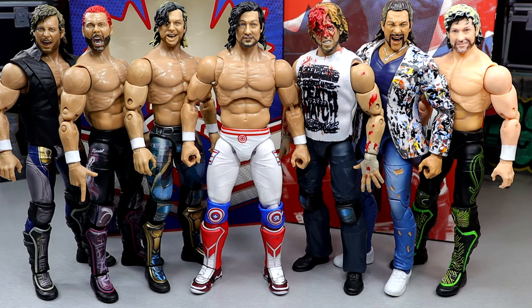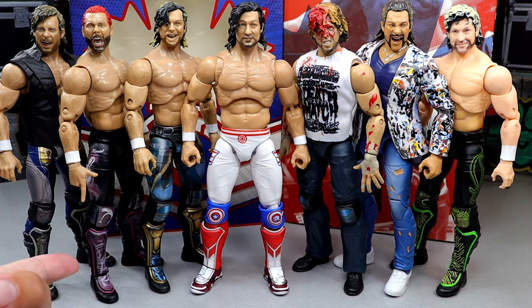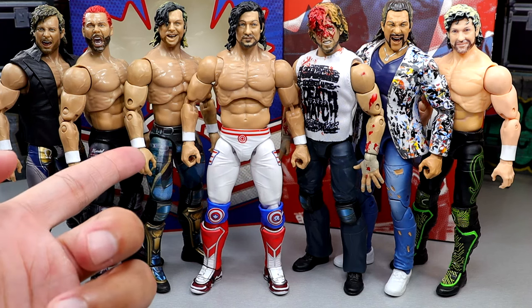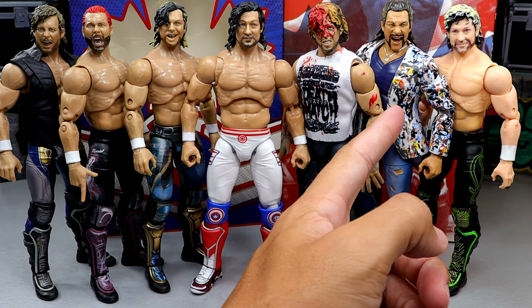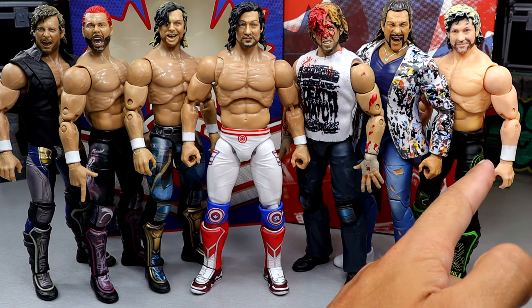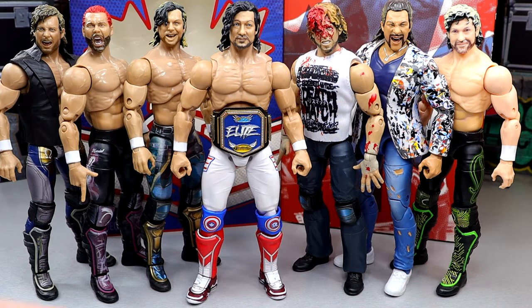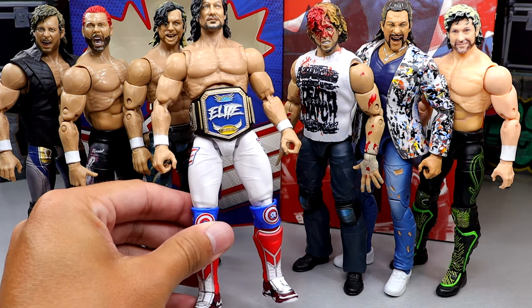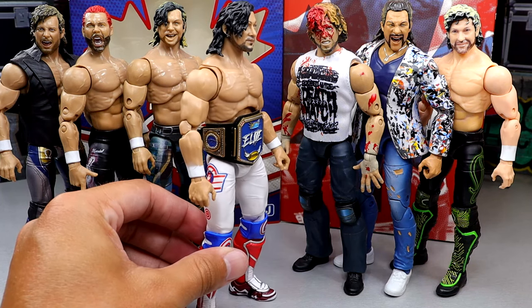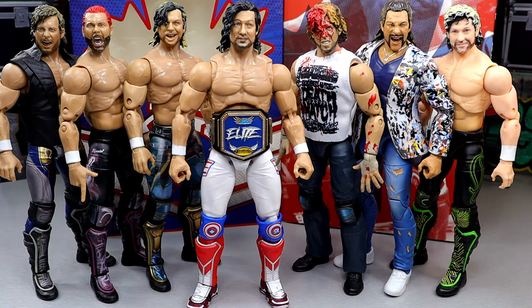For more Kenny Omega figure comparisons, we have the AEW Unrivaled 4, the GameStop exclusive in the pink attire from Series 1 and 1B, the Unmatched Series 1, the SDCC exclusive, the Ringside exclusive Blood and Guts, the Unmatched Series 5, the Ringside exclusive AEW Ring, and the Unrivaled Kenny Omega in green. Keep the Kennys coming. We also have the MDT Elite Championship on Kenny Omega just for a quick look — all the colors look really good.